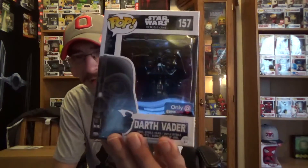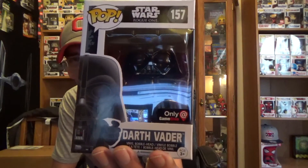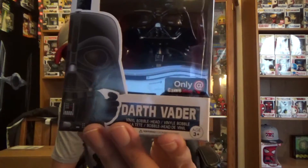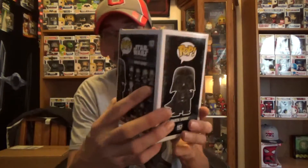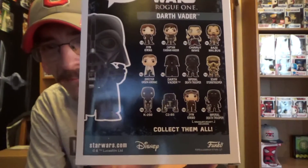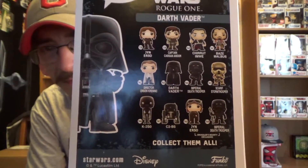And that is none other than Darth Vader himself. This is only at GameStop, as you can see. He has the chokehold going on. These are the ones you can get on the back. So let's go ahead and check it out. Shall we?